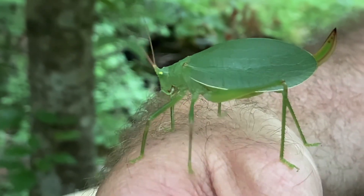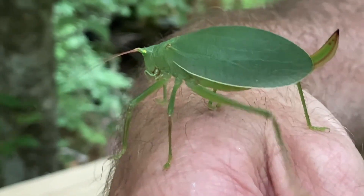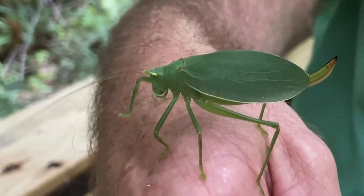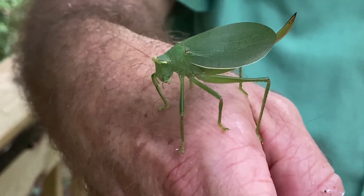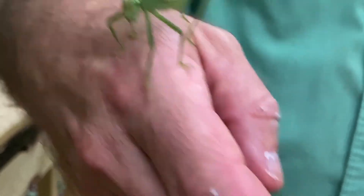This is a female we have here. You can see the kind of sword-like structure that comes out of the abdomen — this is the ovipositor. This is how the female will lay eggs, and she'll lay them up in some loose bark or maybe in a young stem. Then the following summer, the eggs will hatch and the life cycle will start again.